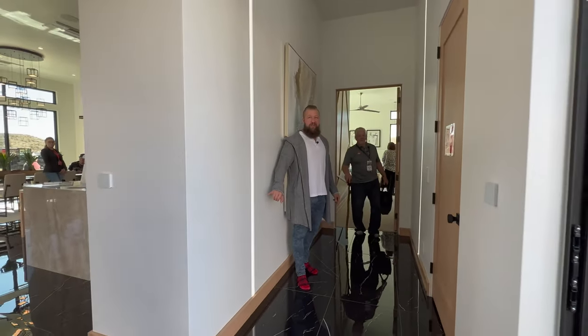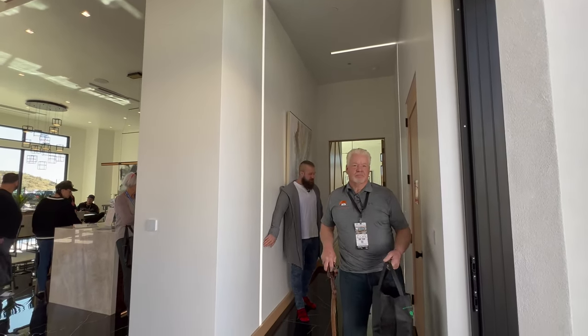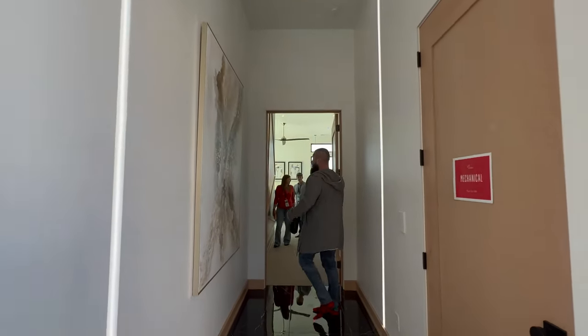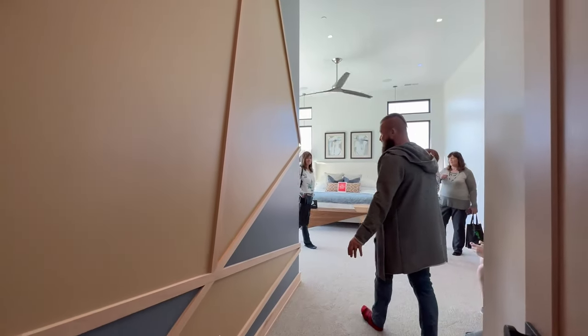What looks like the light is just shining on this wall is actually an LED light that's built into the wall here and here. They go all the way up to the ceiling and they wrap around. Sweet accent wall.